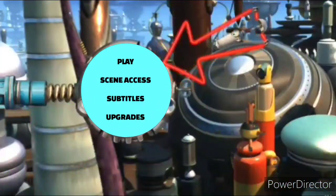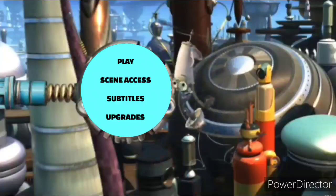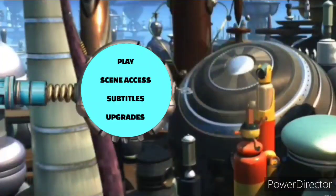Hi guys, it's me again. Today I'm going to be doing a DVD menu walkthrough for Robots.